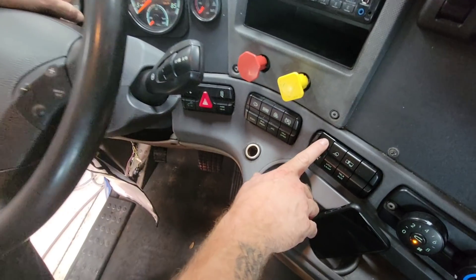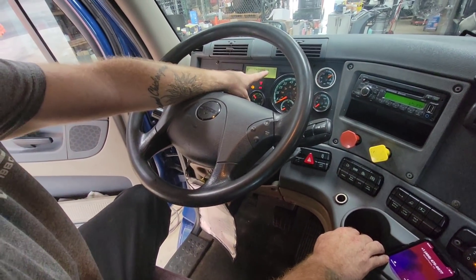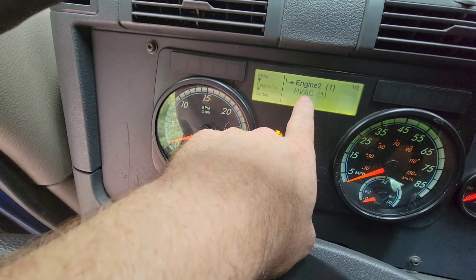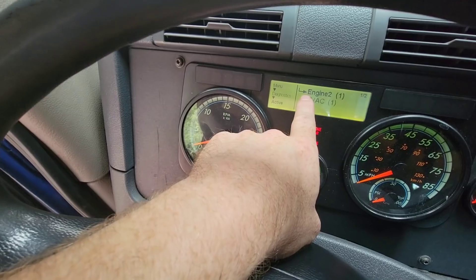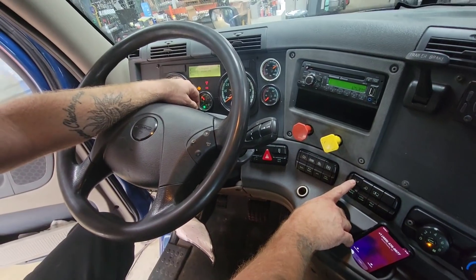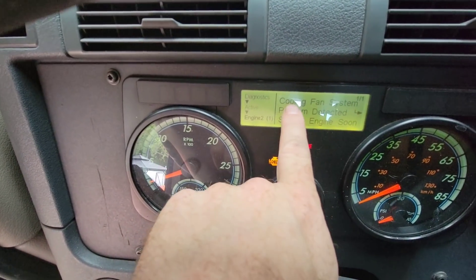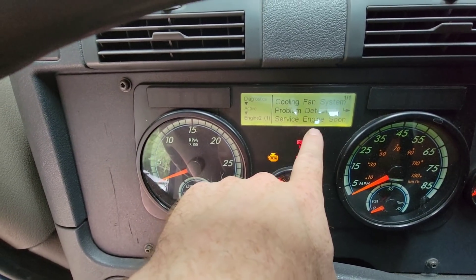It gives you two locations: one for Engine and one for HVAC. An HVAC code won't affect your truck's overall performance — anytime you see Engine or Aftertreatment, those are the ones that will cause an issue. We're going to pay close attention to the Engine code. Hit the button again and it gives you a description — this one says 'Cooling Fan System Problem Detected' — service engine soon.